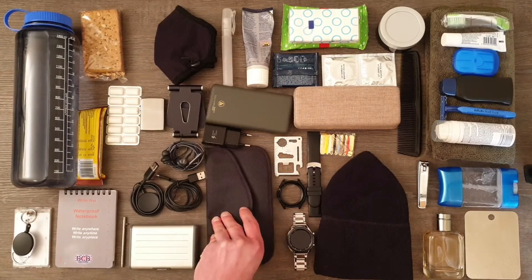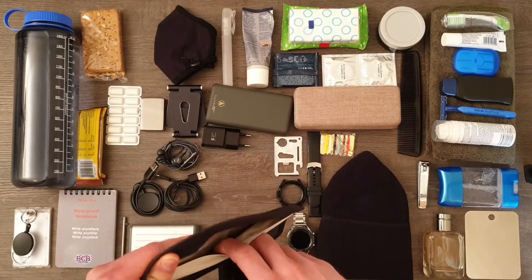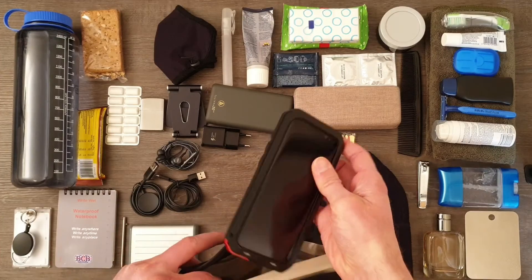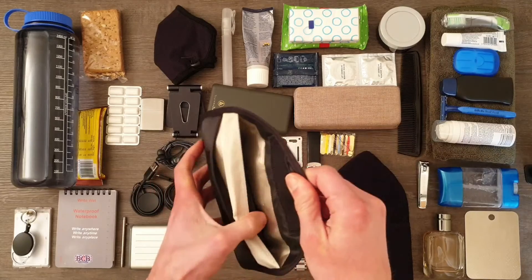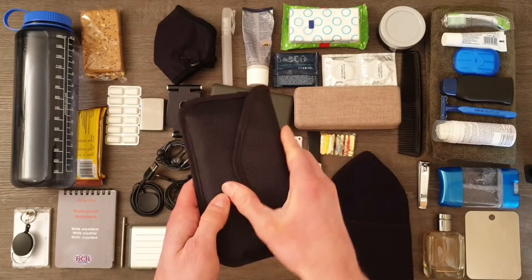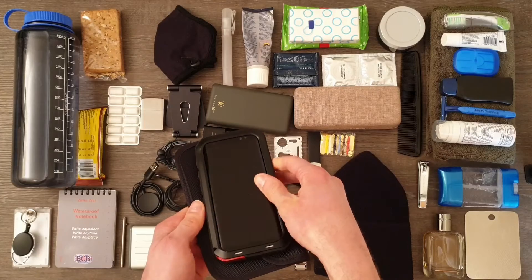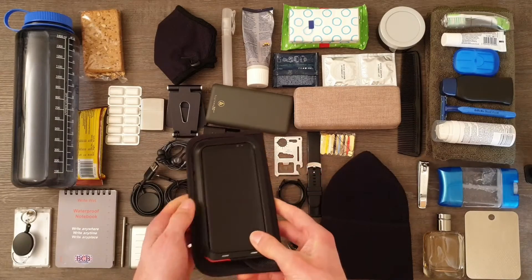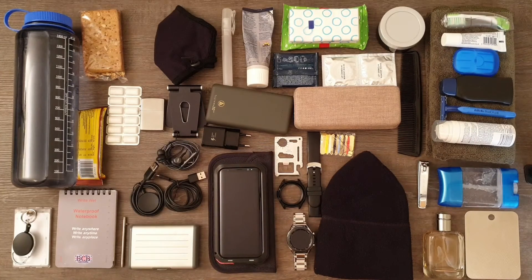Faraday pouch — this is an interesting one. In the past it was common for phones to have removable batteries, but currently most phones have batteries that cannot be taken out unless the whole phone is taken apart. This is why nowadays it is very hard to be absolutely sure if a phone is turned off. To make sure that a phone cannot transmit or receive data, it can be placed in a Faraday pouch like this one, and all communication to or from the phone will be temporarily blocked. For a gentleman who values their privacy, this can be a very useful feature.